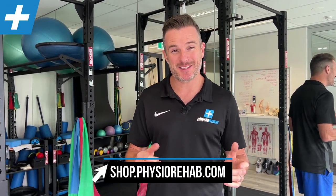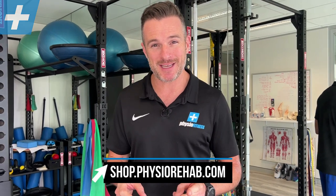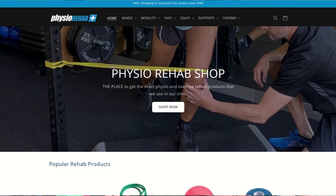Hi all, Tim Keeley from Physio Rehab. Exciting news today - there's been some big things happening behind the scenes over the last few months, and I'm pleased to say that we've now launched our very own online shop.